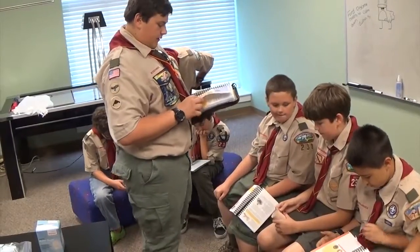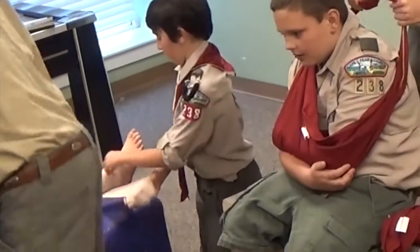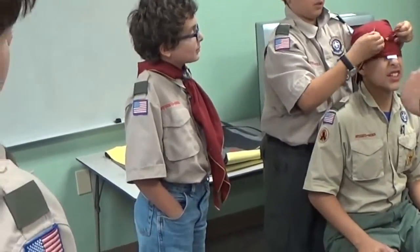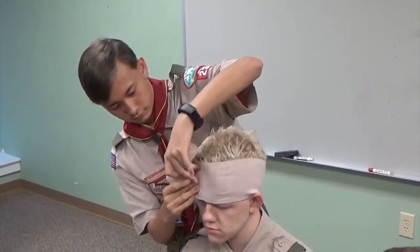Keep the victim as comfortable as possible. As long as you have pressure, bring direct pressure on the head wound. Head wounds bleed like crazy. How does your head feel?